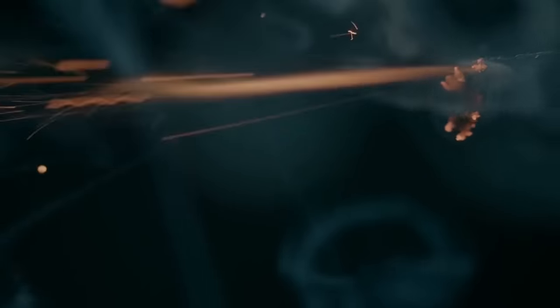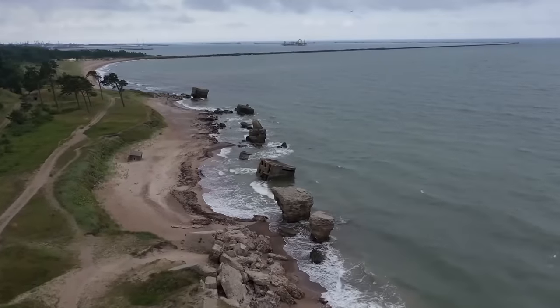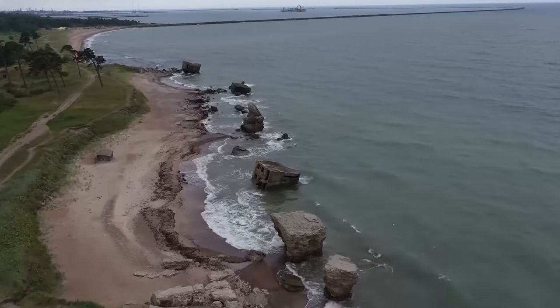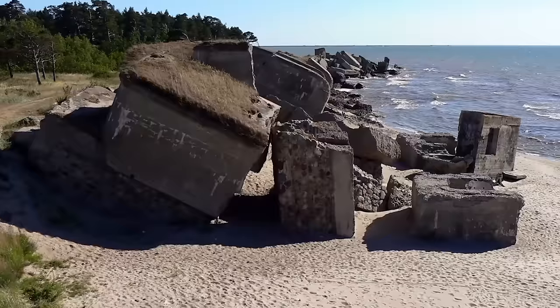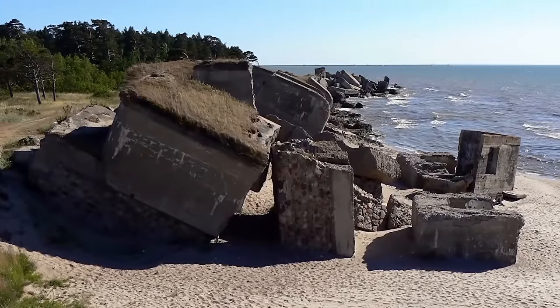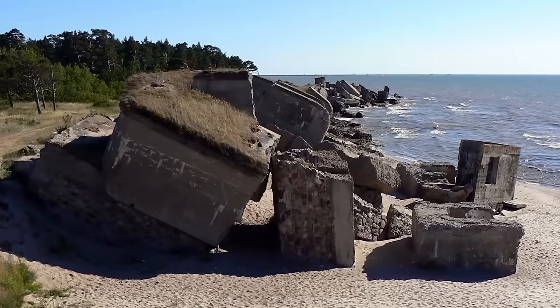Attempts to demolish the bunkers with explosives were only partially successful. Today, the beach remains littered with the crumbling ruins of the structures that survived the blast. But the Baltic Sea seems to be taking over with the unfinished demolition work. Some of the forts have collapsed, others are left standing for now, but it's only a matter of time before they, too, succumb to the forces of nature.